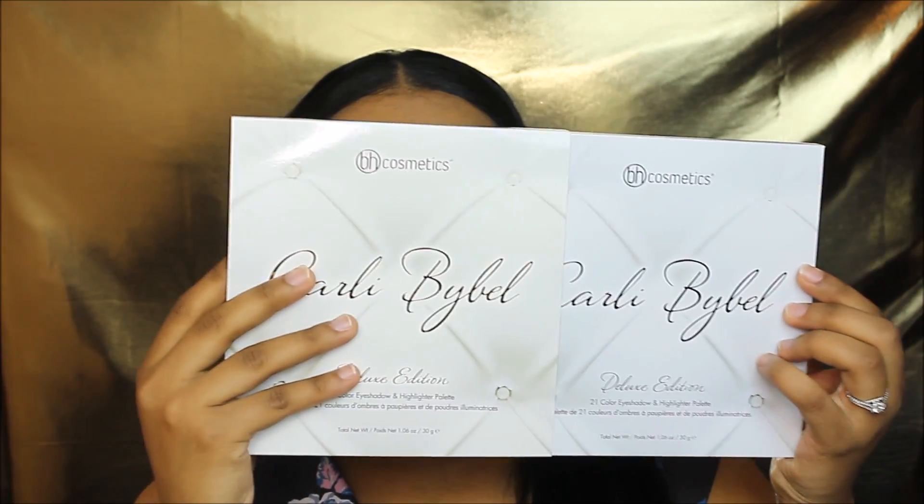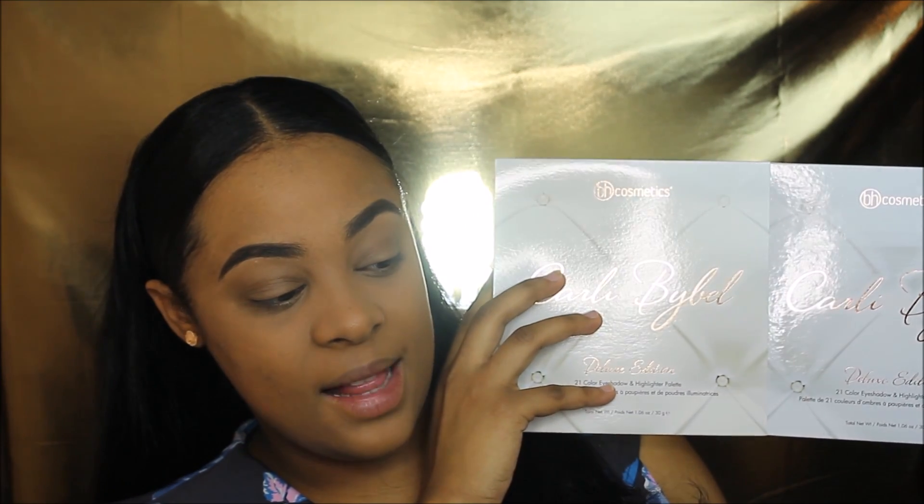This is how it looks like. This is kind of like the thing that it has right here and then you open the palette like this. This is the palette right here. I'm going to show you more a little bit more later.